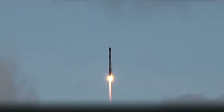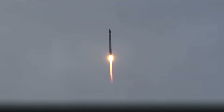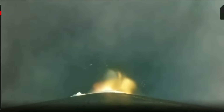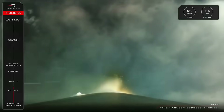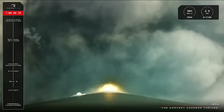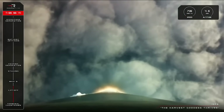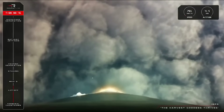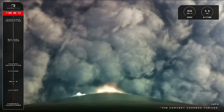We're getting pitch over. Stage 1 Propulsion Nominal. The Harvest Goddess is on her way to space for IQPS. Electron has launched cleanly off the pad at Launch Complex 1 and is now coming up against 700 km per hour. In just a second, we should hear from our operators that Electron has reached Max-Q.